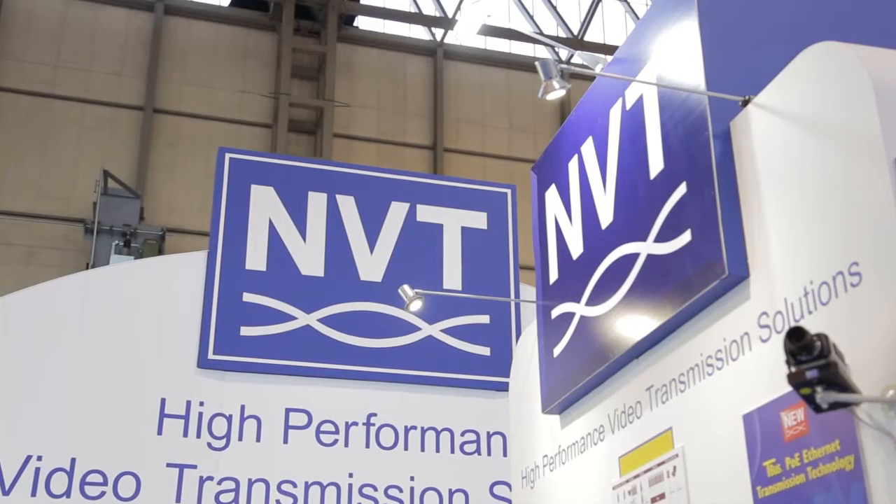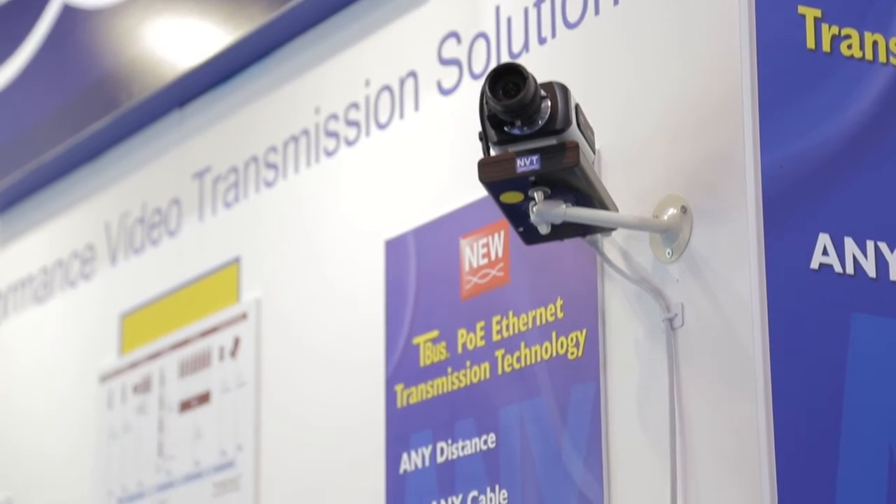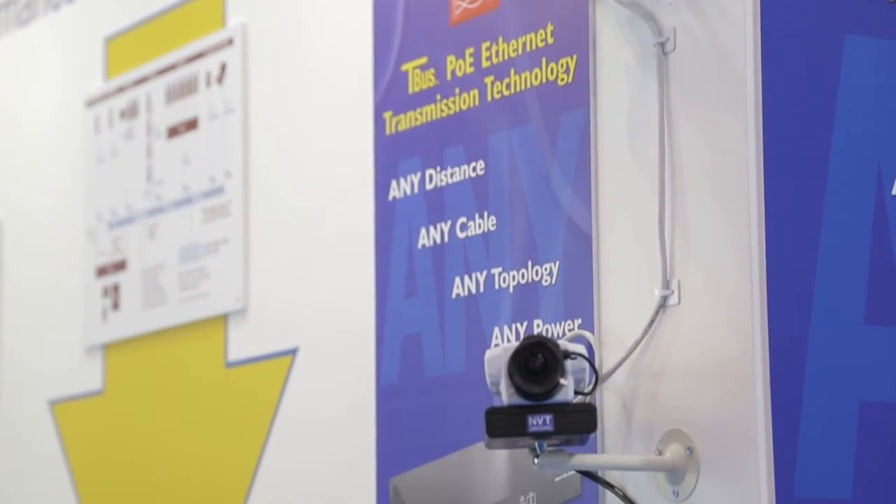NVT is well known as being in the business of video surveillance and device power transmission via IP or analog wiring. We're here talking to Dan Knitson, who's the president and CTO of Network Video Technologies, about the products that they have here at the show. I've had a look at the T-Bus networking solution that you have here on the stand. Can you tell me a little bit more about that please?